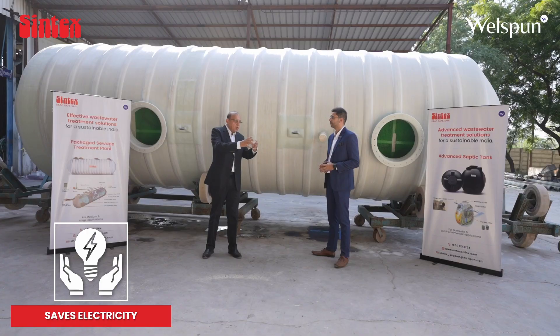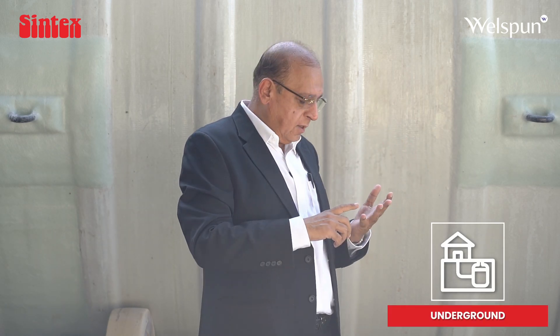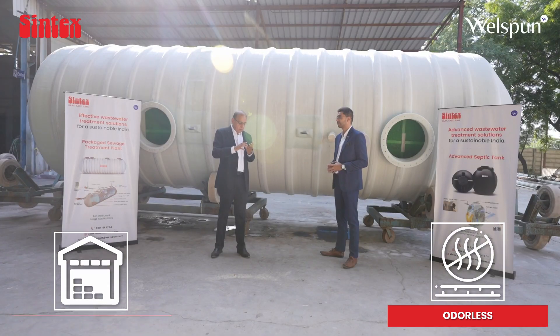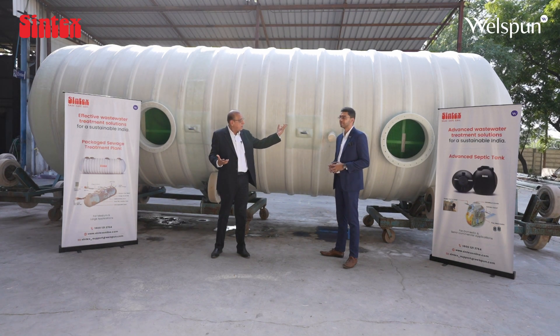This reduces electricity consumption — you don't have to pump the sewage to a centralized location, treat it, and then pump it back. One of the biggest propositions of the Syntex package STP is that they are underground, so they save space. Being underground, there is no smell or bad odor released outside. We can recycle and reuse the water at the point of generation, and this entire process happens in this tank.